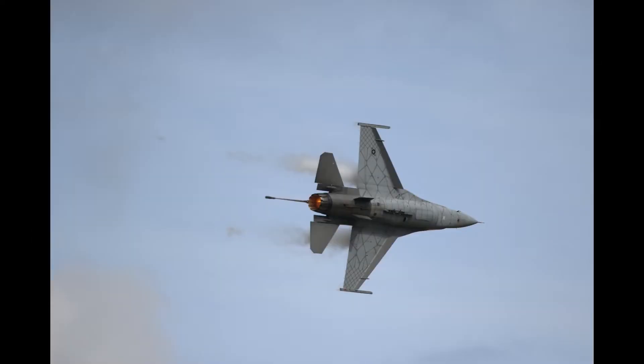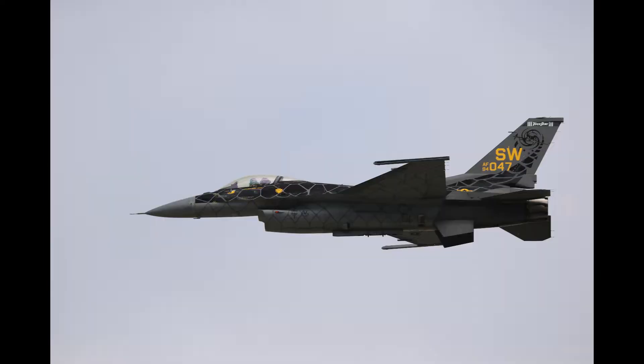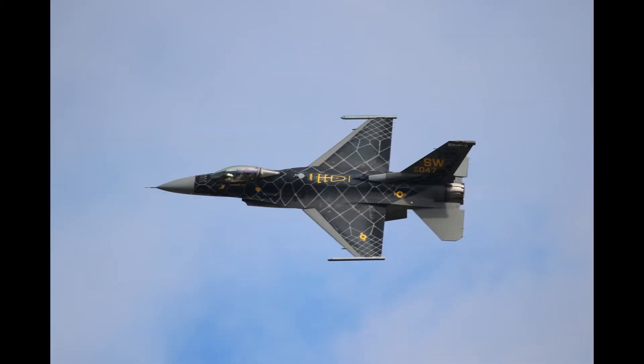Welcome back everybody to another one in my aviation events video series. Today we're going to be looking at some more video from the Thunder Over Michigan 2022 show. In this video I'm going to be looking at the jets. So we're going to start off with the F-16 demo.